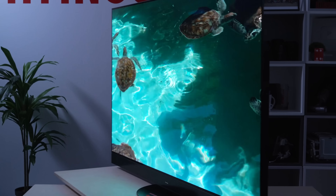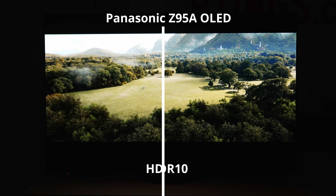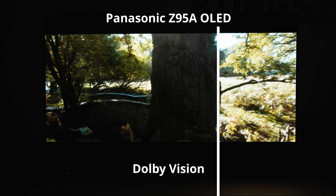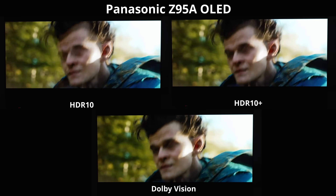Thankfully, there is a top-tier OLED that supports all HDR formats: the Panasonic Z95A. Comparing the three HDR formats on this one TV doesn't yield any differences from what we saw before. At this price and performance point, these TVs deliver an excellent HDR experience regardless of the format the content is mastered in.